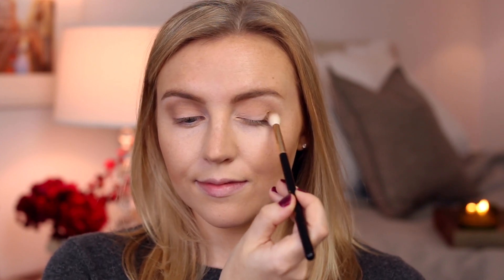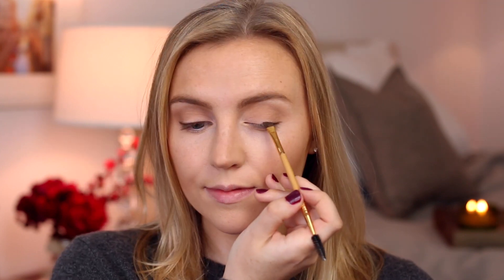For eyeliner, I'm staying really simple with a dark shadow — this is Sexpresso from the palette — and I'm tapping this along my upper lash lines with an angled brush.